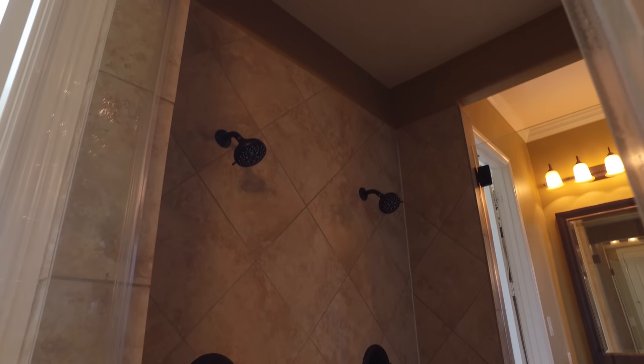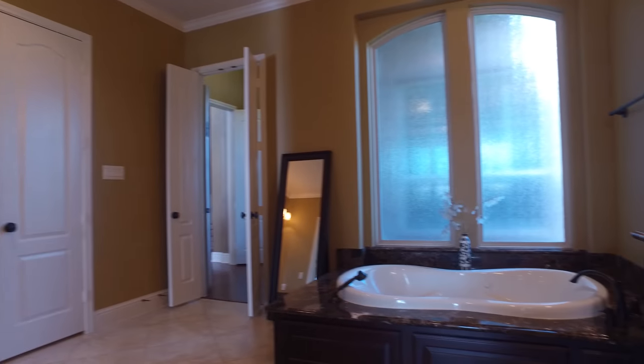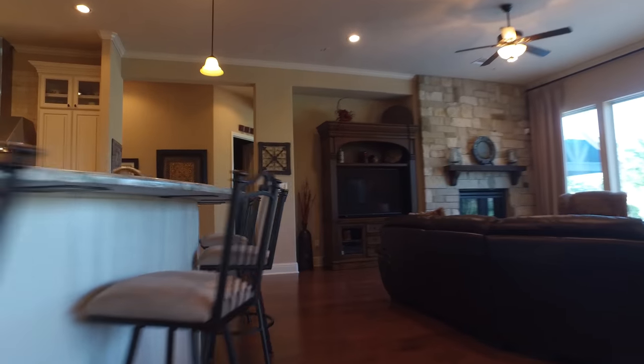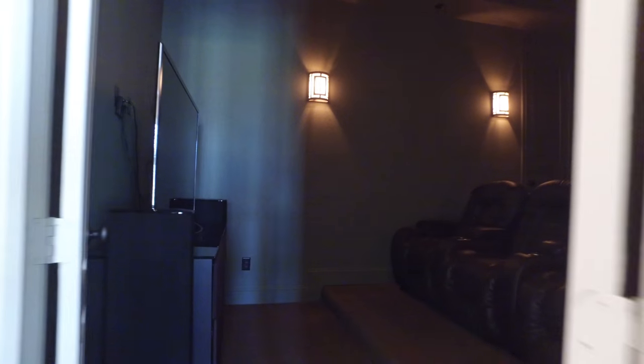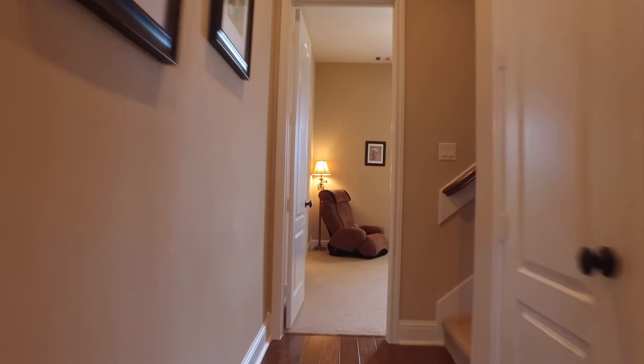Imagine being able to call this amazing home your own. Entertaining is made easy in this beautiful home with so many upgrades. You would be completely comfortable, and isn't that the point — finding a home, a place where you can be with your family and happy.